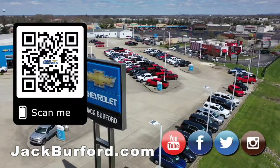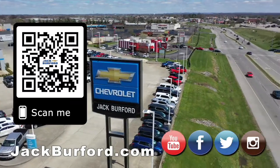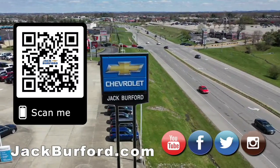I think we're under 30 seconds. We'll see you all next time. Why would you buy a vehicle anywhere else? Make sure to visit us at jackburford.com and subscribe to our YouTube channel.